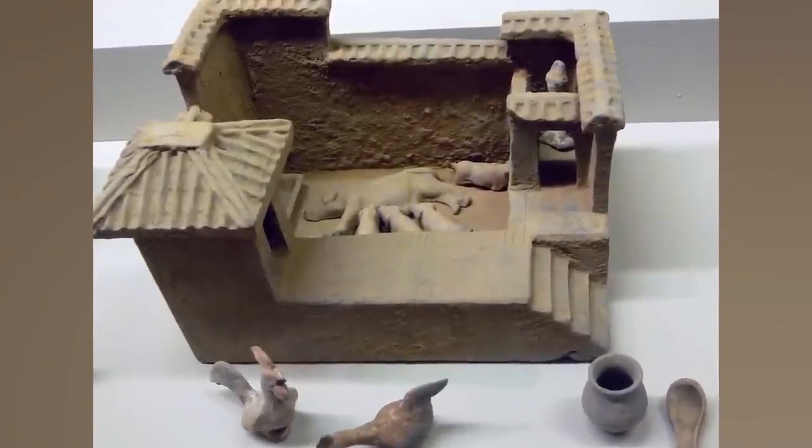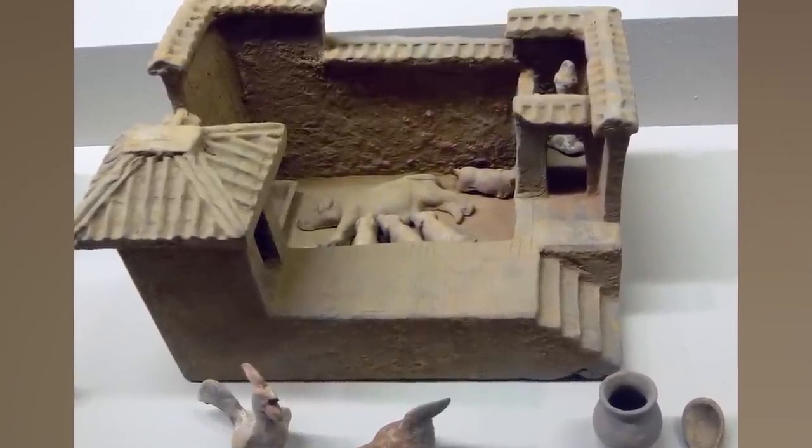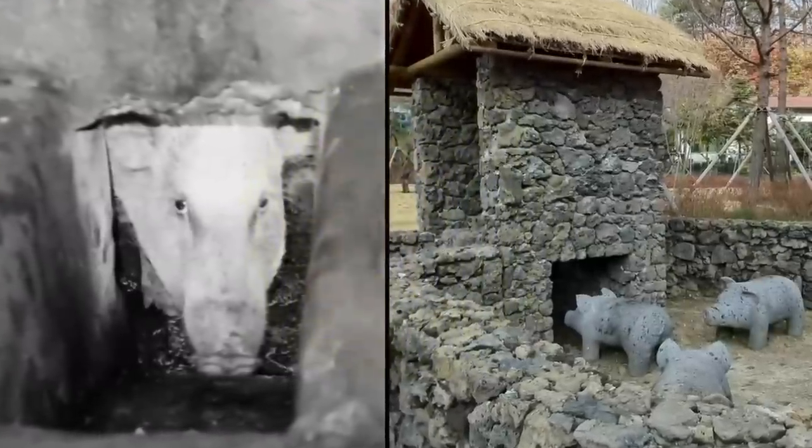Pig toilets began around 200 BC in China and were actually pretty common. You would just go to the washroom over top of a pig pen. Pretty awful, but also it's all they had — and I would say it's worse for the pigs. The pigs would eat the waste because it was mixed into their food. They couldn't tell the difference. This was one of the few options to manage waste, especially in areas where plumbing wasn't possible.